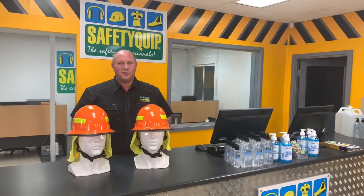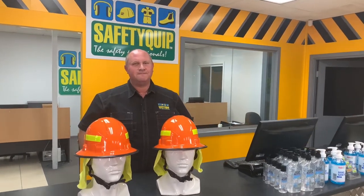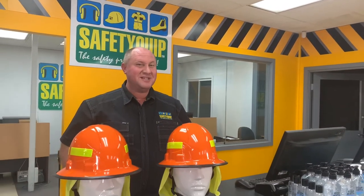At Safety Quip, we provide workplace safety equipment to industry. Clients often see our hard hats or other forms of head protection and sometimes ask if we have a bushfire helmet or a wildfire helmet. The answer is yes, we do.